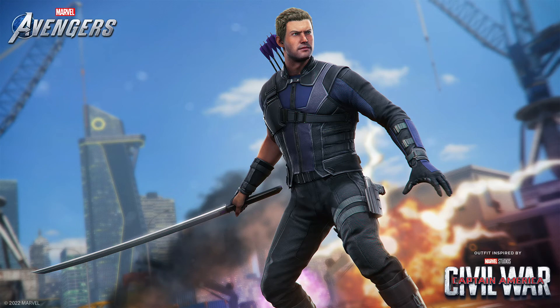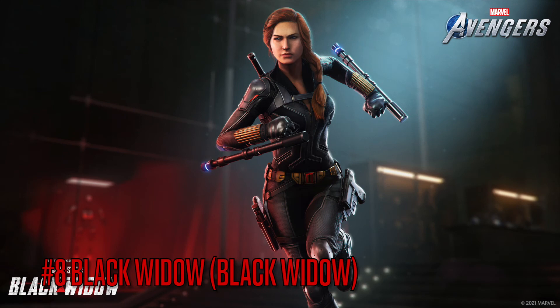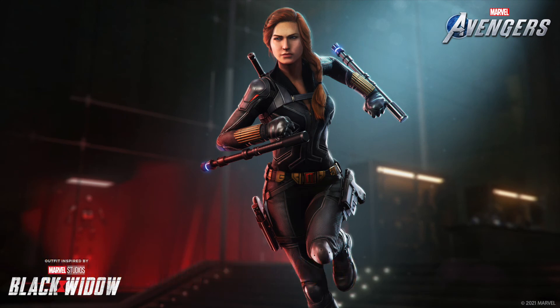Moving on to number 8 is the Black Widow movie suit — the black one she wore at the end of the film. A lot of people, including me, really liked this one. They got the hair right, honestly, and that's why it's in the top 10. I'm actually using this skin right now because they got the hair right and it just looks really good. Props to them.